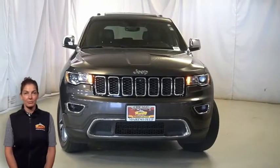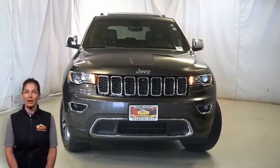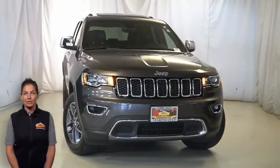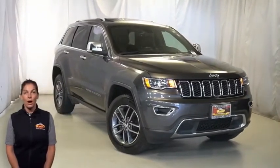Are you looking for a highly equipped SUV with superior functionality and every luxury option you could possibly imagine? You've come to the right place. Take a look at this 2018 Jeep Grand Cherokee Limited 4x4 in granite crystal metallic with halogen quad headlamps.